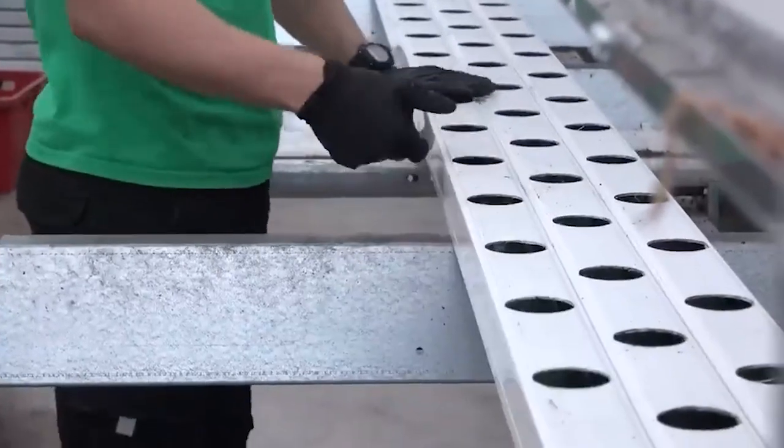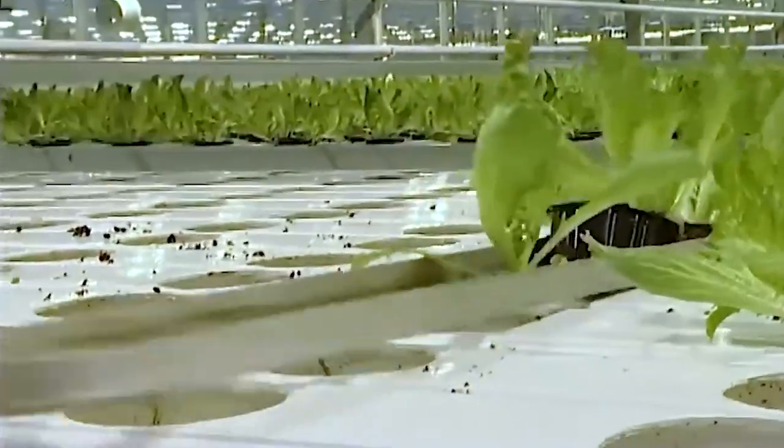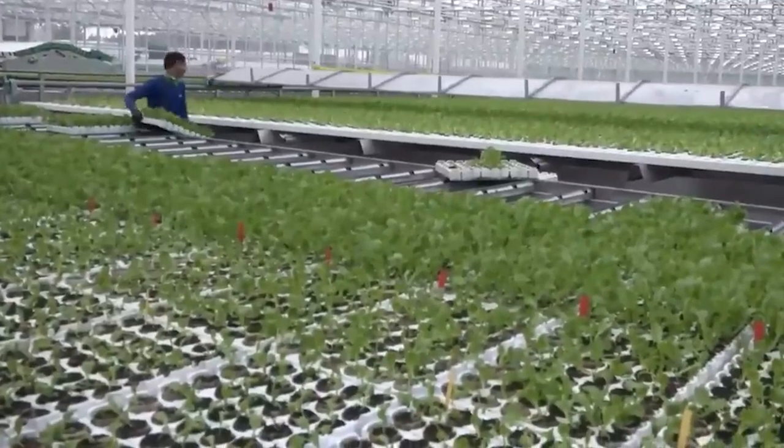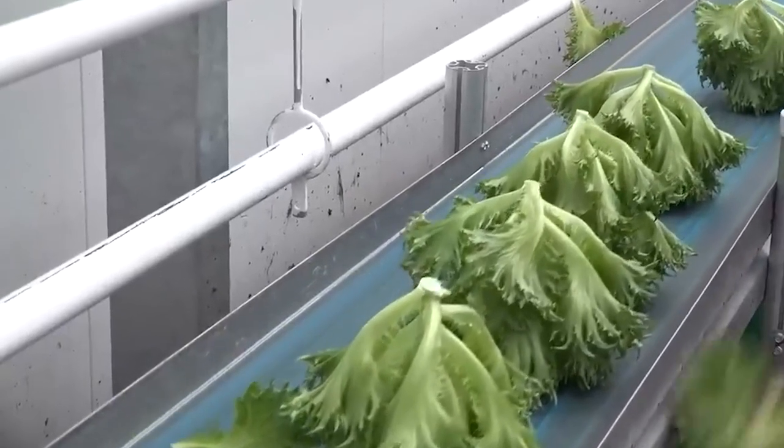Over a few weeks, these little seedlings grow into beautiful heads of lettuce. The packaging process is just as high-tech — these machines wash and dry the lettuce, then pack them into bags or containers.